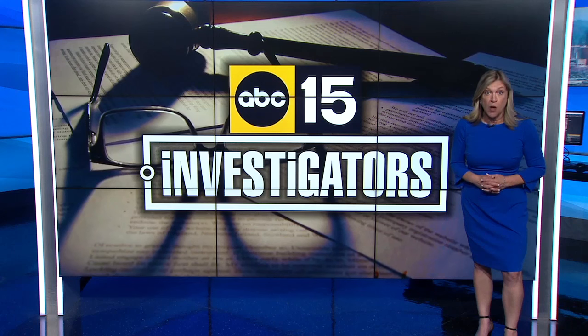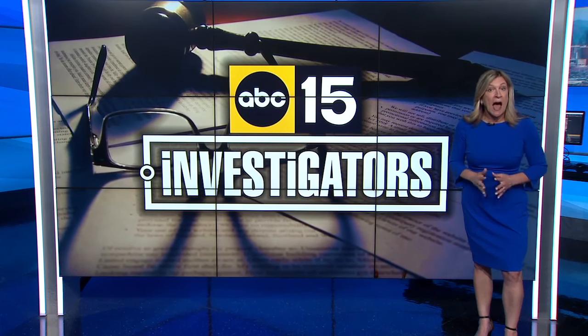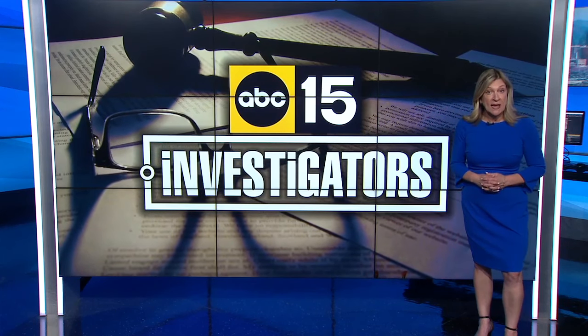If you want to see whether a bridge you regularly drive on is rated poor, go to our website, abc15.com. We have a list of the bridges there. I'm investigator Ann Ryman, ABC 15 Arizona.